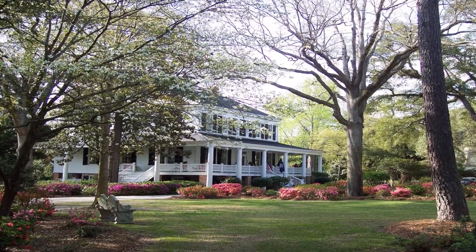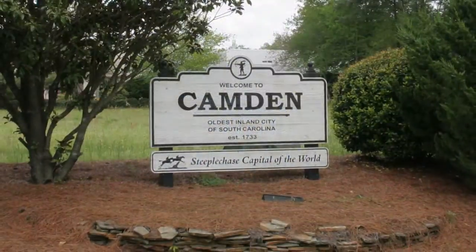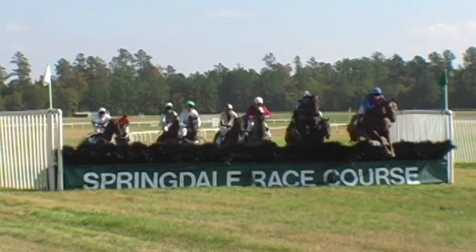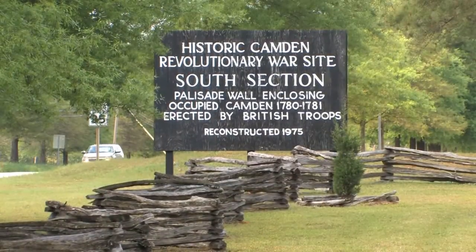Welcome to Bloomsbury Inn and Historic Camden, the oldest inland city in South Carolina. Camden is known for its horses, history, and hospitality.